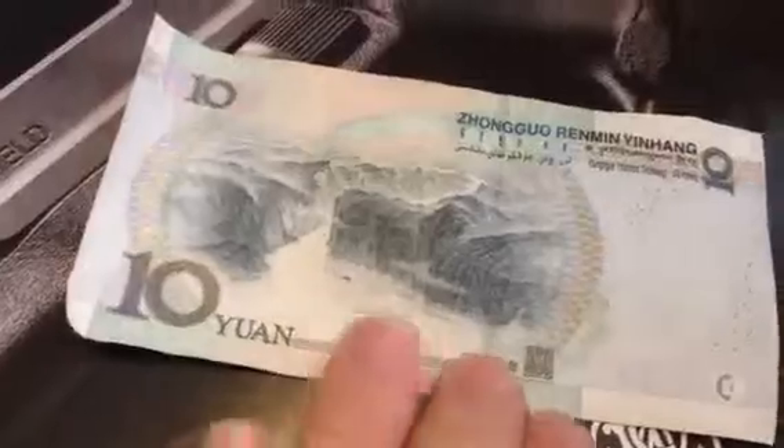That's not five won — it's Y-U-A-N. This is the ten dollar Chinese yuan. Here's the twenty, which is one.